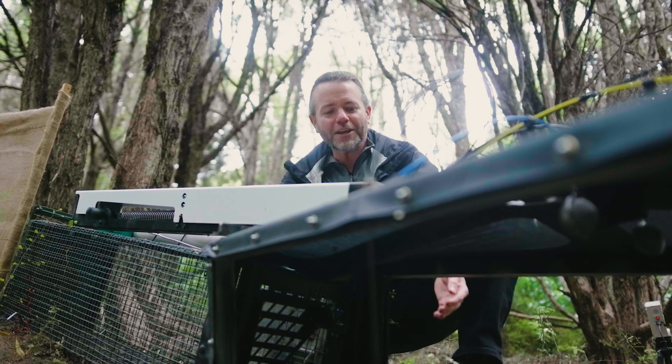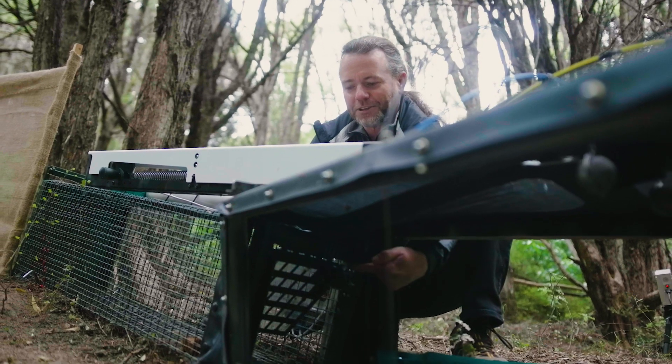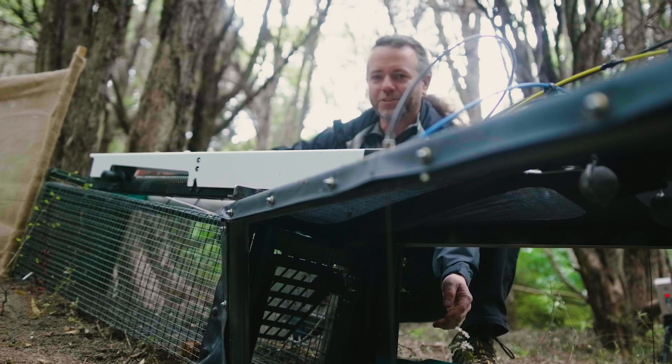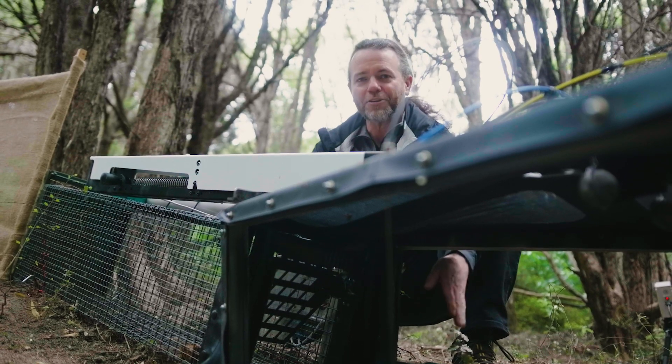Once the animal is trapped in the front cage, its only option is to come into the holding cage at the back through this trap door at the back here. It'll pass under a sensor on the back cage and this trap door will close behind it.